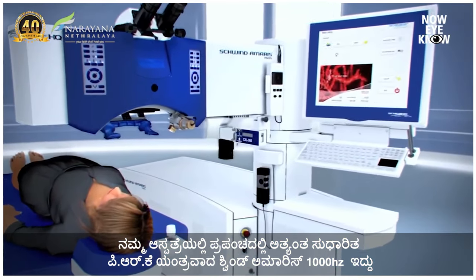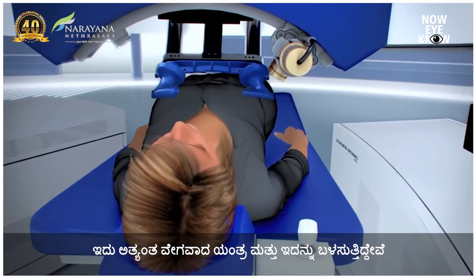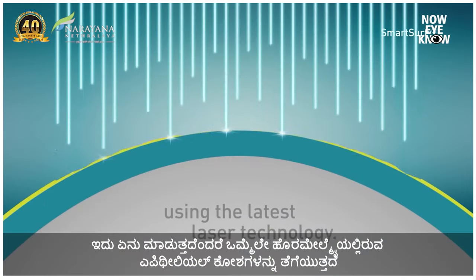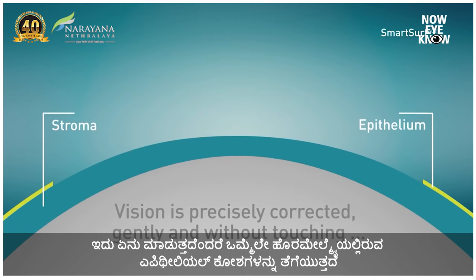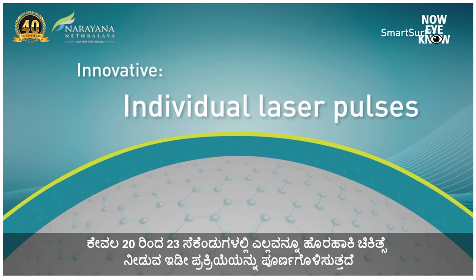The third point is how PRK is done. It's about taking the epithelium off and doing the laser. In our hospital we use one of the world's most advanced PRK machines called the Svendamares 1000 Hertz — one of the fastest known machines. At one go it takes the epithelium off and corrects the power. Even treating minus five or minus six takes just 20 to 23 seconds. We have found that it reduces pain, improves faster healing, and has a huge impact on reducing haze.